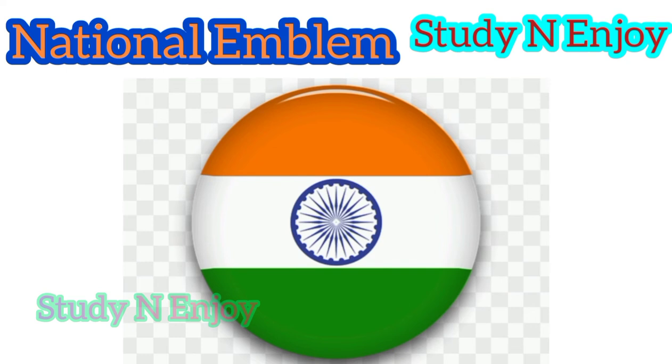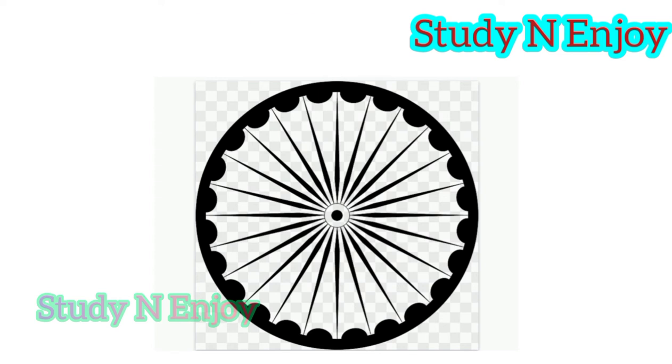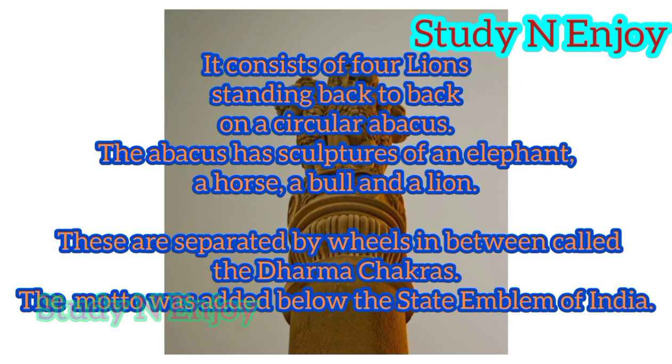The Ashoka Chakra has another name: the Wheel of Time, because each spoke on the chakra symbolizes 24 hours in the day. There is another version as well — each spoke on the chakra symbolizes one principle of life, such as love, courage, patience, spiritual knowledge, faith, etc. This wheel can be seen on the base of the emblem, with a bull on the right and a horse on the left.